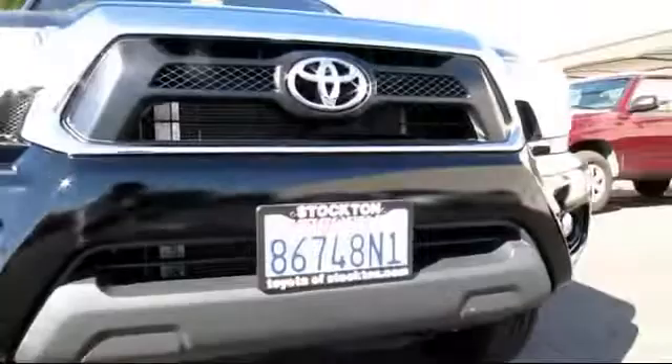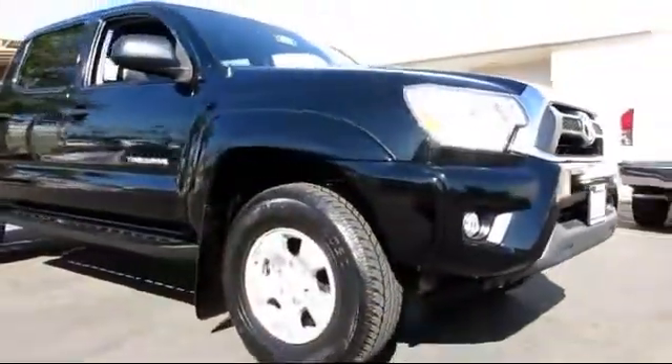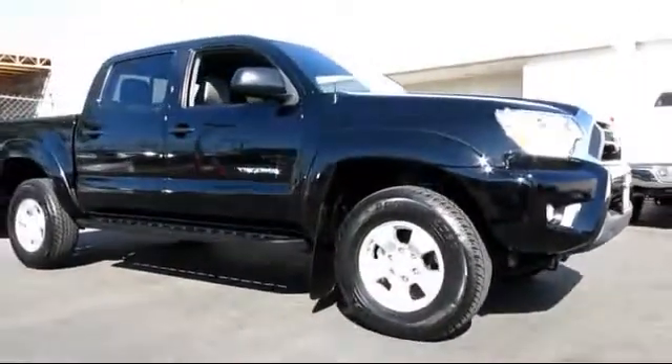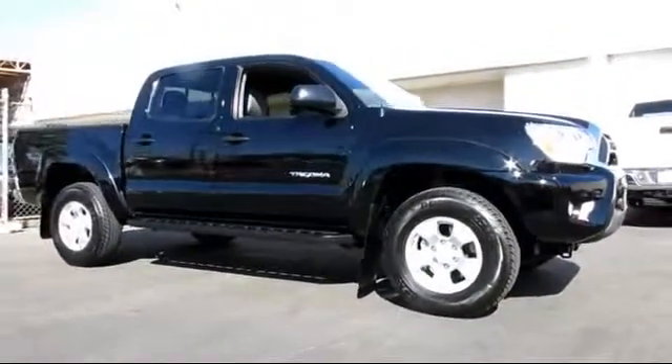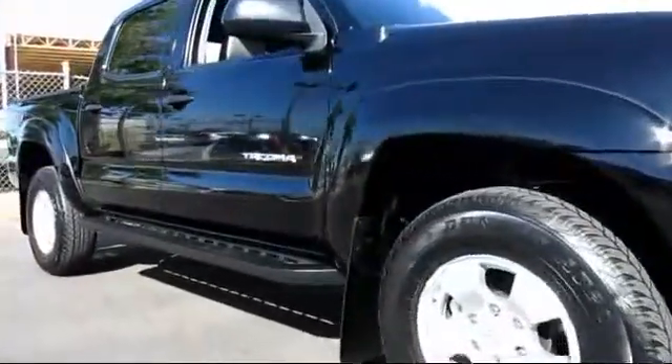Here's another example of a great Toyota factory certified vehicle from our huge selection of quality pre-owned cars and trucks. It comes equipped with a tow package, power windows, CD player, traction control, and privacy glass.